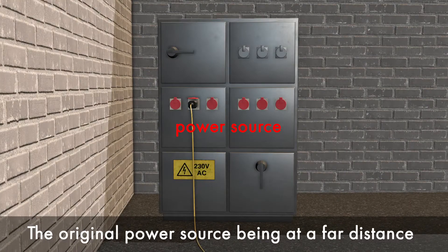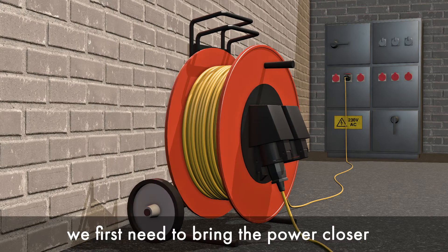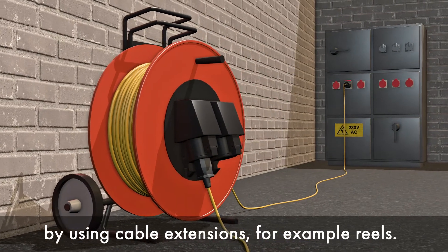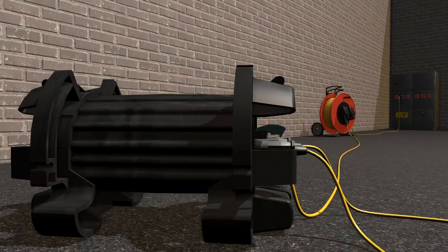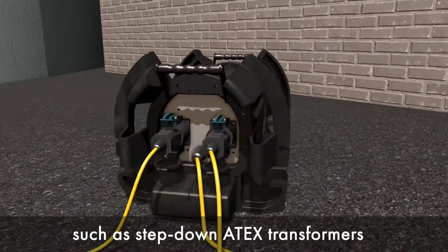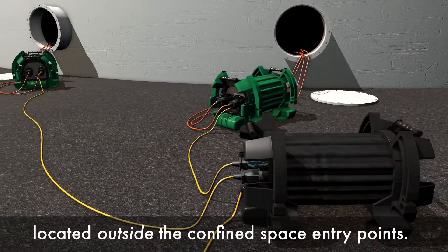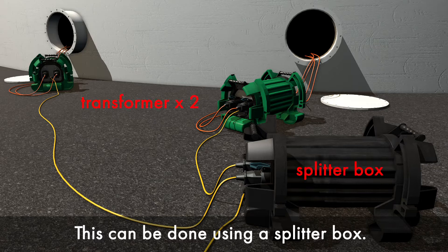The original power source being at a far distance, we first need to bring the power closer by using cable extensions, for example reels. Power must be divided into different devices such as step-down ADEX transformers located outside the confined space entry points. This can be done using a splitter box.